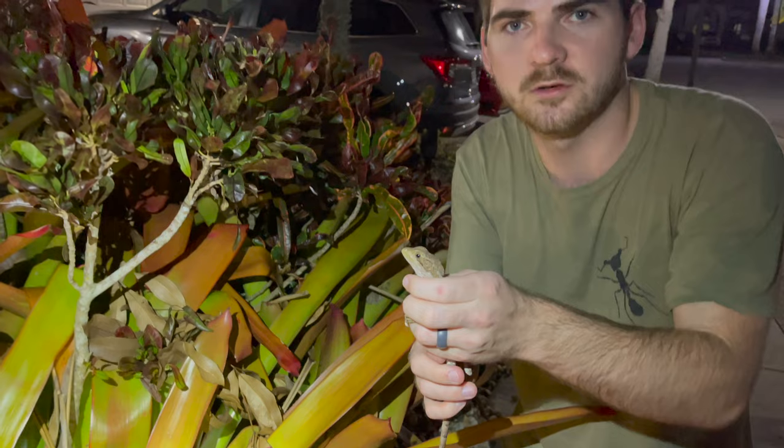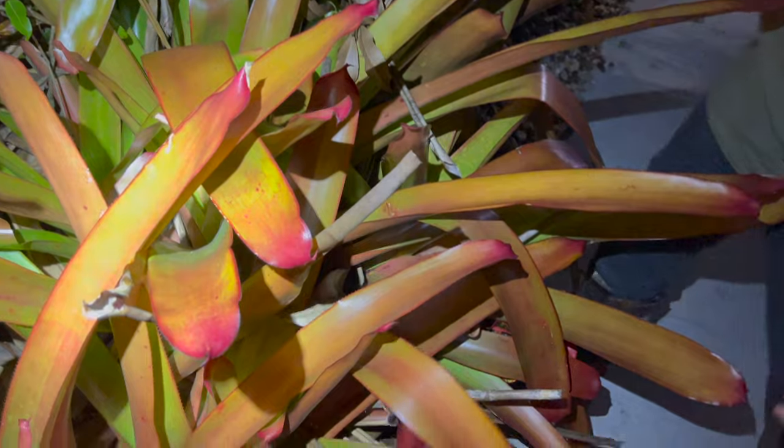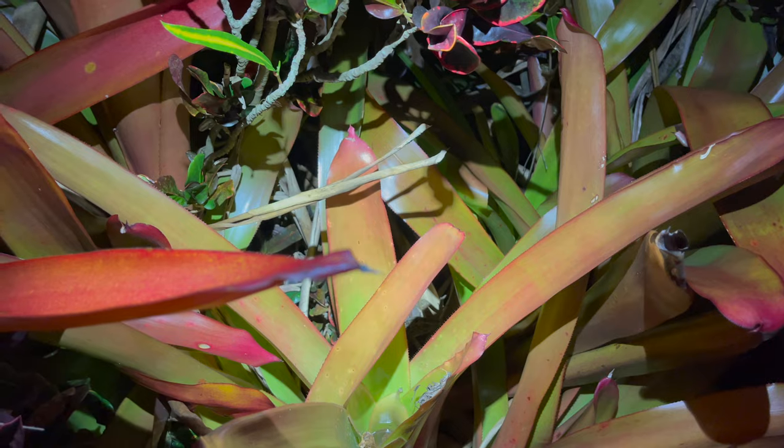Our lovely little female is going to be returned to her beautiful little perch. Ow! She tried to bite me — not quite. There she goes, finding a new place to hang out. Such a beautiful, beautiful little lizard. Really cool experience catching basilisks here in the United States, in Florida. Quite strange — a sensation I've never experienced before, catching basilisks north of Central America, here in the United States. Very cool, very interesting, very unique experience.